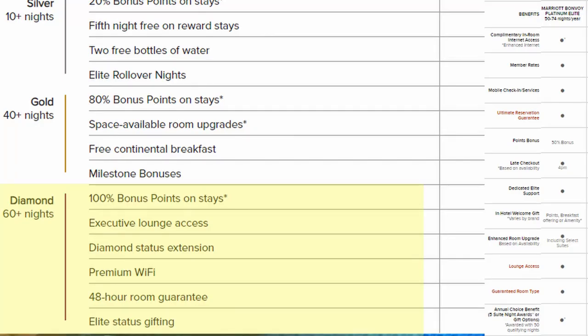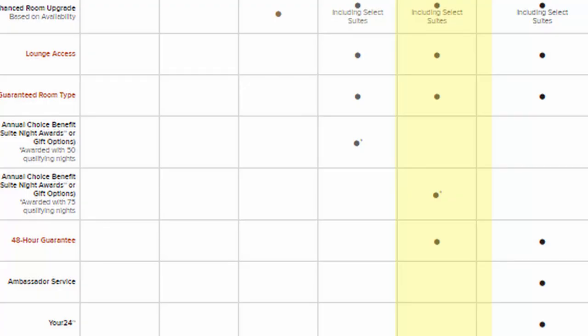Next up: Diamond status with Hilton and Platinum status with Marriott. You need at least 50 nights at Marriott and 60 nights at Hilton for this status. Hilton gives a 100% points bonus and Marriott gives 50%. Both give you lounge access and a room guarantee, which is really nice. Hilton gives you a Diamond status extension you can use once, plus elite status gifting — meaning you can gift status to someone after a certain number of nights.